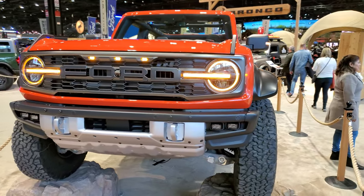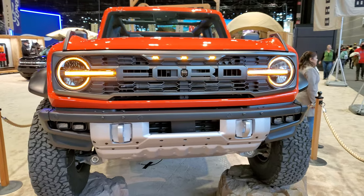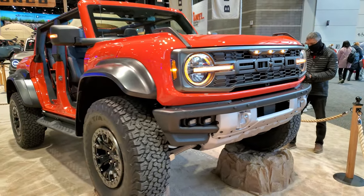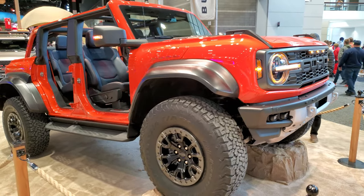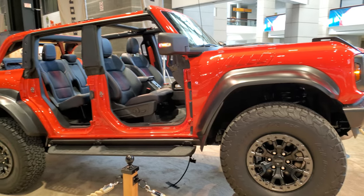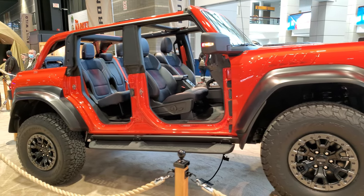This is Brett, and I'm at the 2022 Chicago Auto Show today, checking out this really good-looking piece that Ford has right up front. That's the entrance to the Auto Show, and Ford's got this front and center.